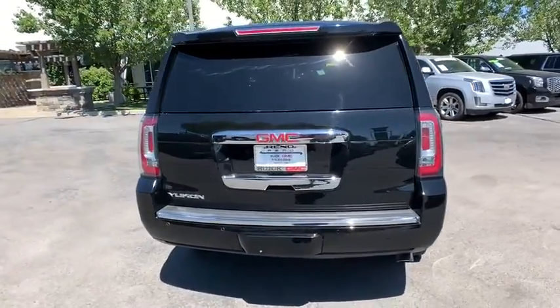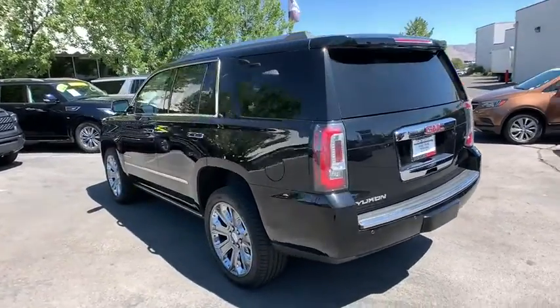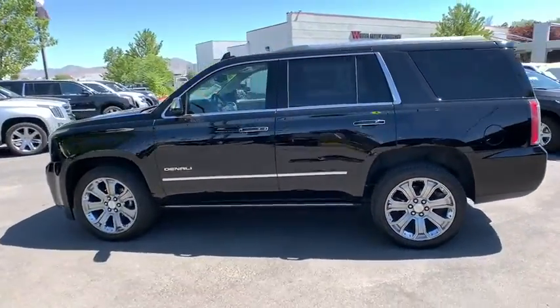Boasting a Vortec engine with active fuel management and flex fuel, the Yukon is agile and capable. This vehicle has less than 40,000 miles.